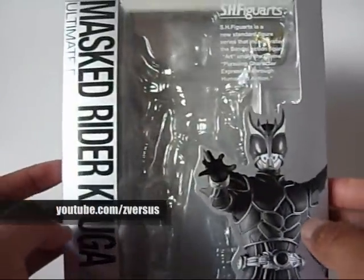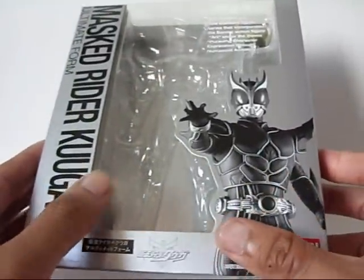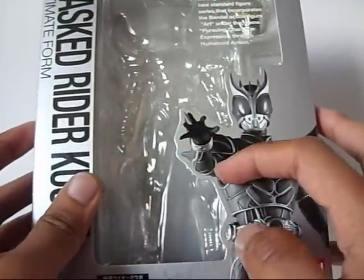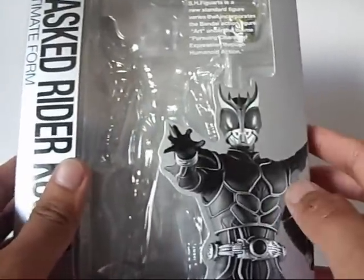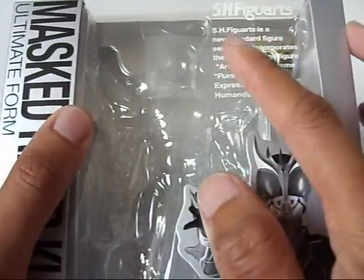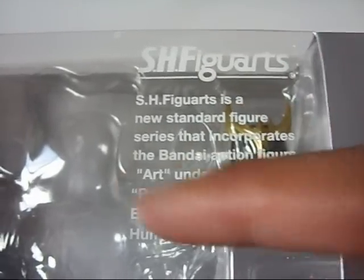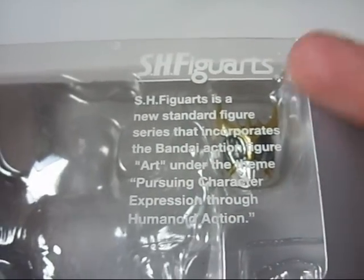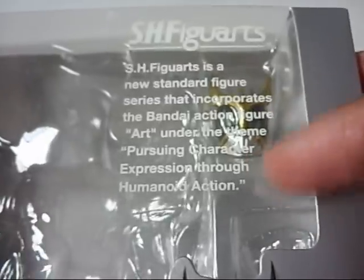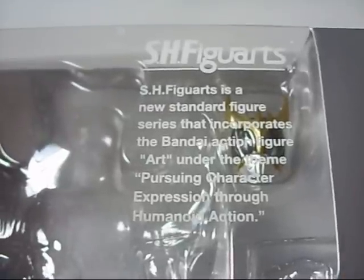Taking a look at the package, you have your basic SH Figuarts layout. It's all in gray or silver, and the text is in black. You also have a grayscale picture of Kuuga in his Ultimate Form in some pyrokinetic pose — pyrokinetic meaning he can use fire magic. There's also a little quote on the upper right corner of every SH Figuarts box that says: 'SH Figuarts is a new standard figure series that incorporates the Bandai action figure art under the theme, Pursuing Character Expression Through Humanoid Action.' Taking a look at the figure, you'll see exactly what that means.